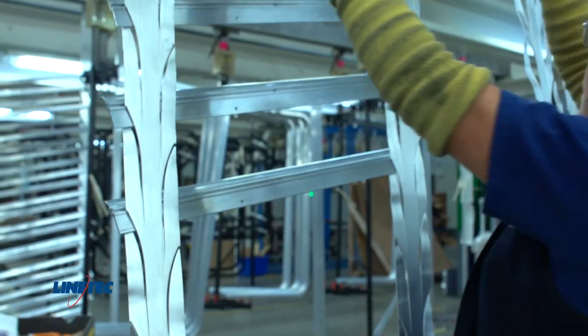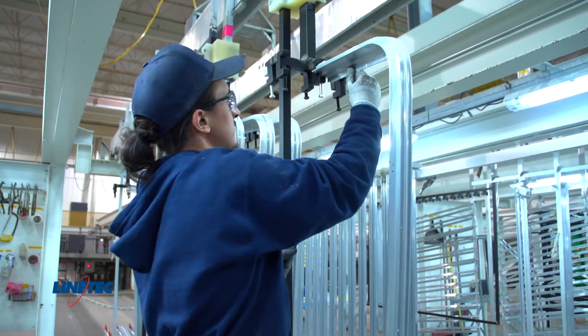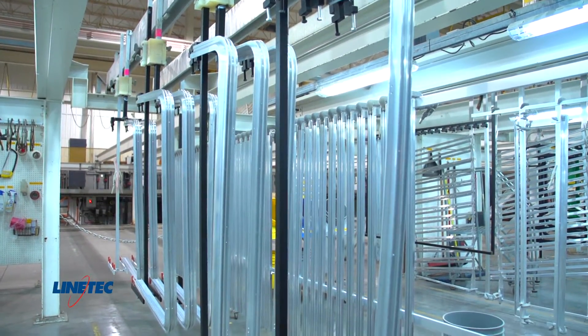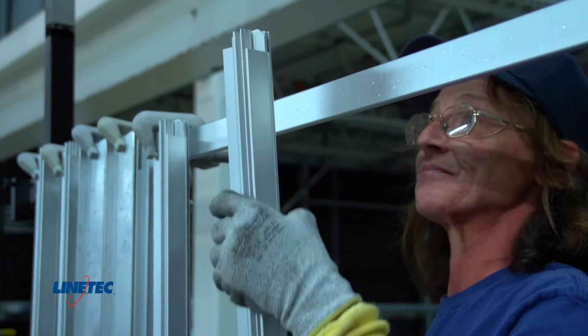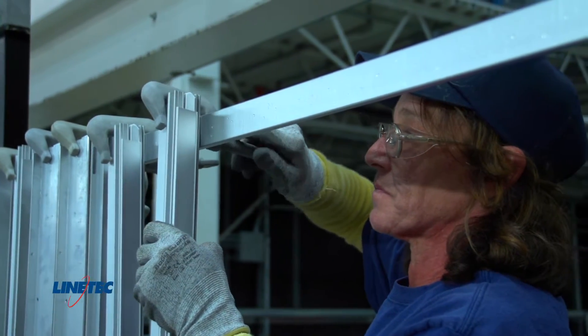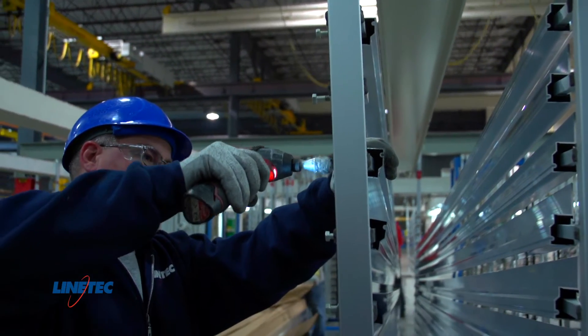The first step in the anodized process is to rack the aluminum material. Multiple racking methods are used depending on material type and requirements. The most common racking techniques used at LineTek are weld, bolt, and clamp. Regardless of racking method, it is critical that the aluminum is held tightly and has significant electrical contact throughout the process.